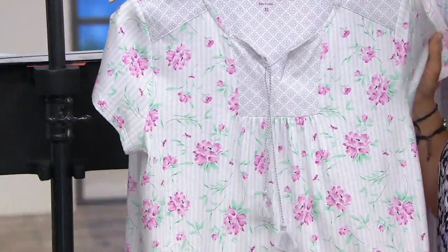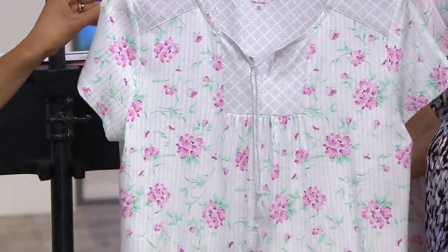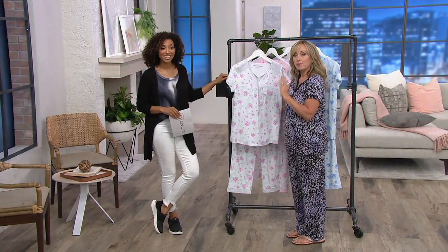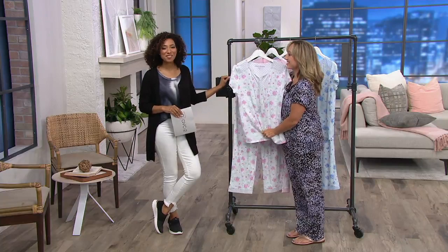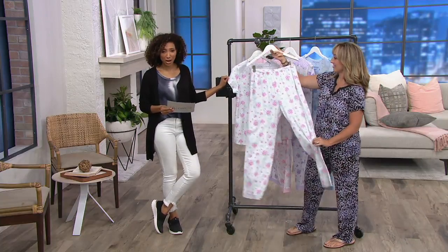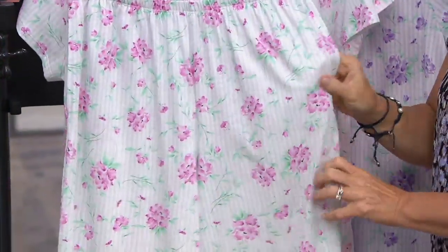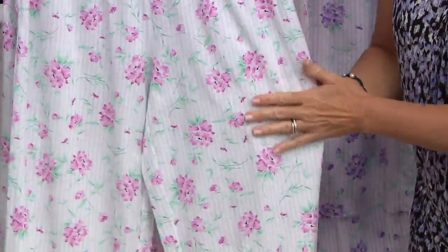It's a print-on-print — the beautiful floral print against the striped background. So it's summer fresh, and because it's 100% cotton it's breathable and soft. This is truly an investment-type pajama. You're going to enjoy it right now and then take these out next year and love them all over again. We have less than 900 sets to go — remember, this is a clearance price, now under $35 for an all-cotton pajama set.